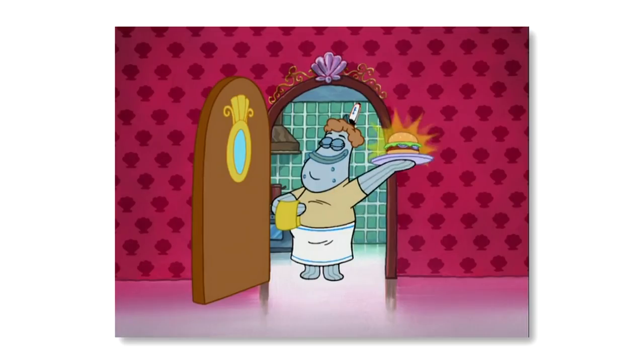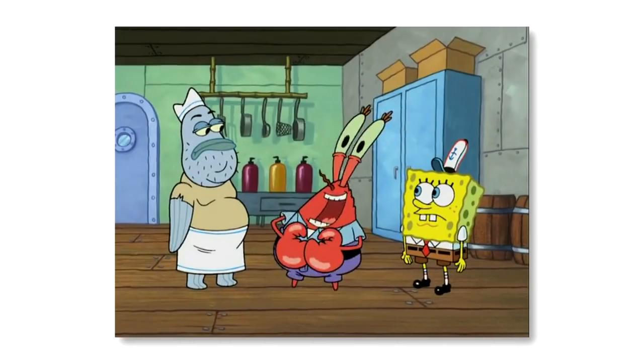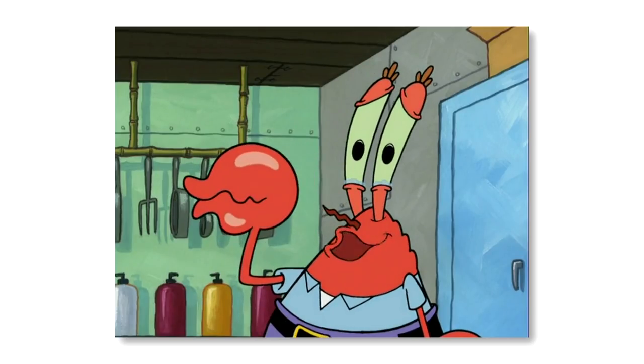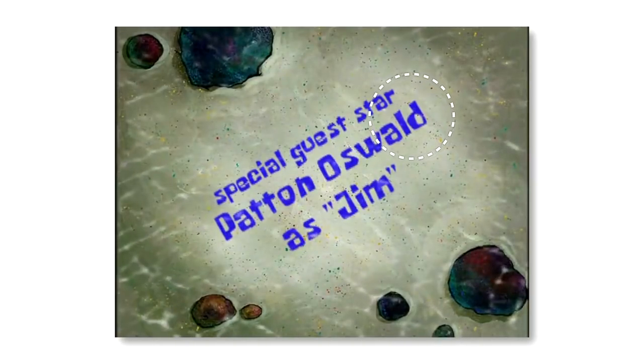In the season 4 episode titled The Original Fry Cook, Spongebob meets the fry cook who used to work at the Krusty Krab before him. While the episode's plot is good, it's completely irrelevant to the mistake here. In the opening and closing credits of this episode, stand-up comedian Patton Oswalt's name is misspelt — his name is spelt with a D when it should be spelt with a T.